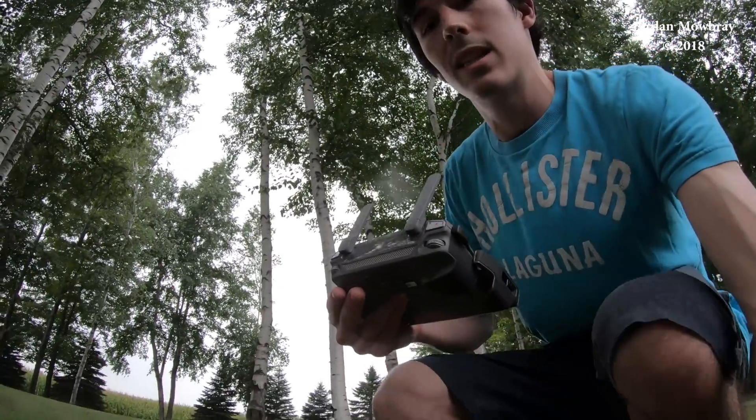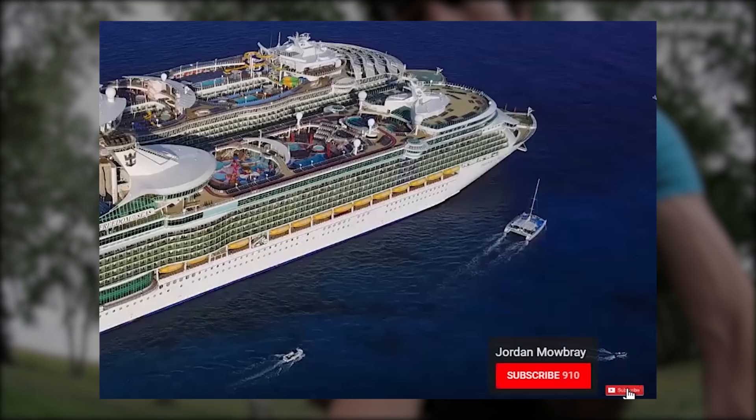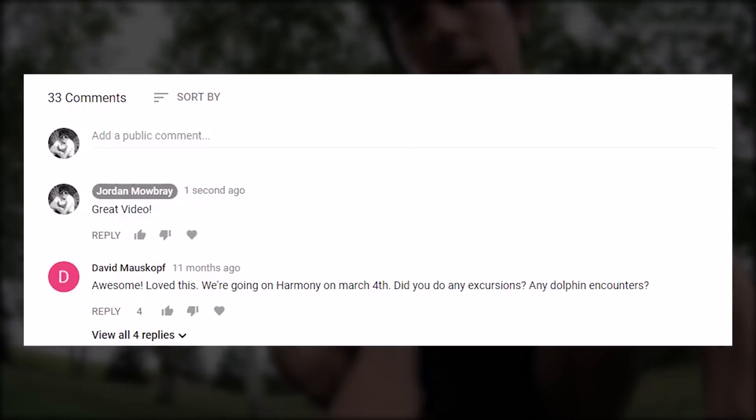I can see the rain coming down, so I'm going to get this down quick so we don't get it too wet. Thanks for watching and make sure you hit the thumbs up button if you enjoyed this video. Also make sure you subscribe so you don't miss the next videos I'll be posting, and leave your questions, comments, and suggestions below.